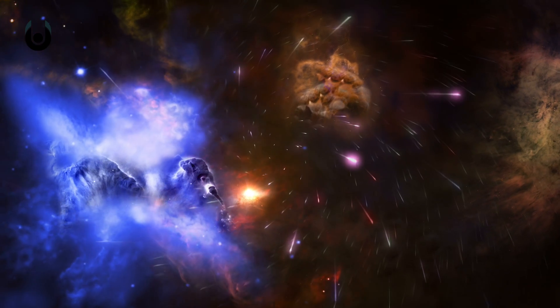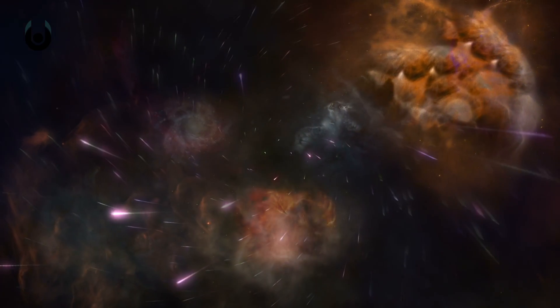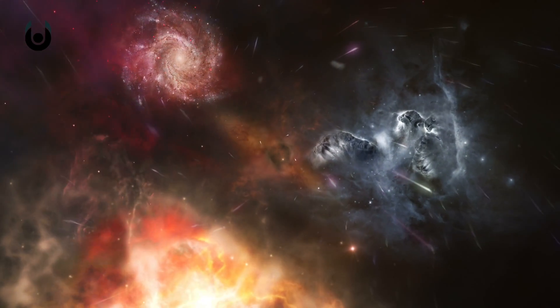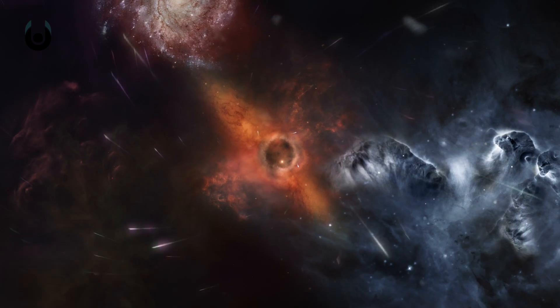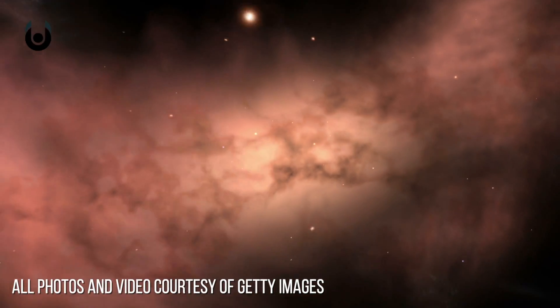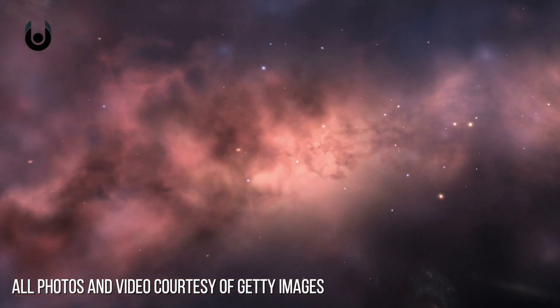The terrestrial planets were subsequently created when small chunks of metal and rock collided together but remained intact thanks to gravity. However, many of these chunks, aka planetesimals, were destroyed upon impact, which is why the terrestrial planets are so relatively tiny. Only the most massive, though still reasonably small, planetesimals could survive the collisions and form the planets we know today.